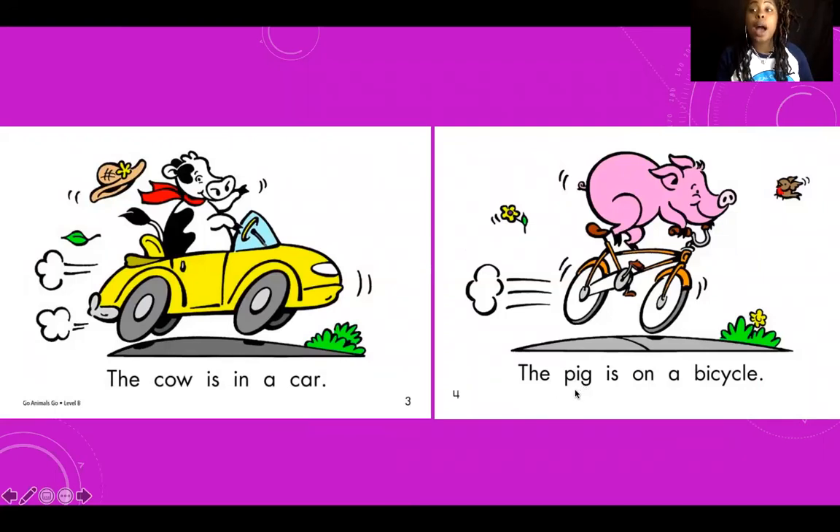The pig. This is a pig. The pig is on a — a what? What is the pig on? A bicycle. Great job. The pig is on a bicycle. What was the cow in? A car. What was the pig on? A bicycle.